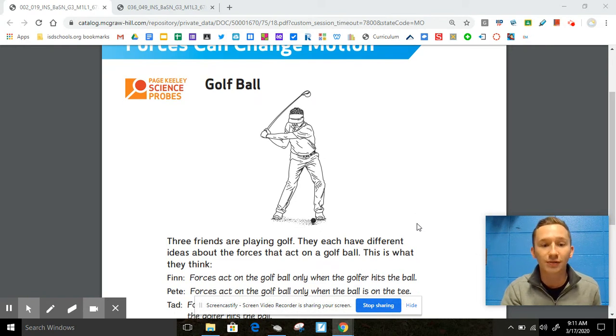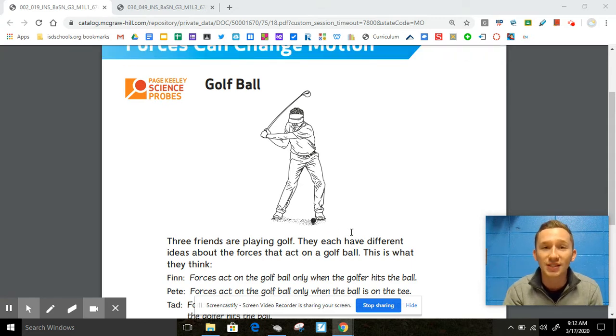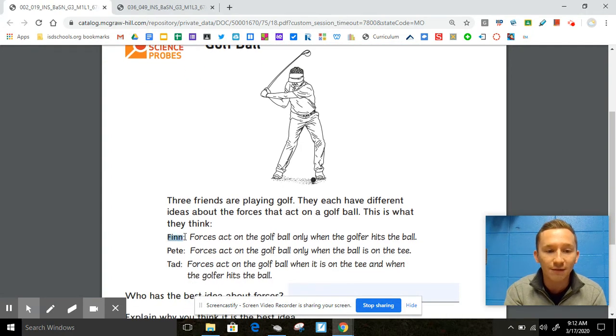So three friends are playing golf. Here we have one of the golf players — he has a golf club and he's getting ready to hit the ball that's on the tee. They each have different ideas about the forces that act on the golf ball. Finn says that forces act on the golf ball only when the golfer hits the ball. Pete says that forces act on the golf ball only when the ball is on the tee. And Tad thinks that forces act on the golf ball when it is on the tee and when the golfer hits the ball.